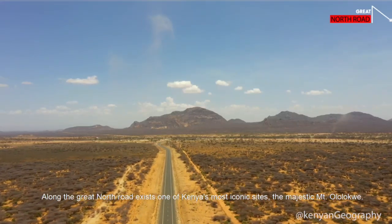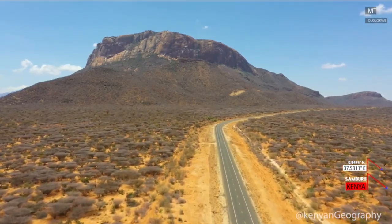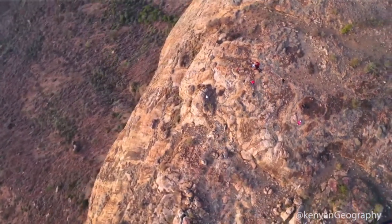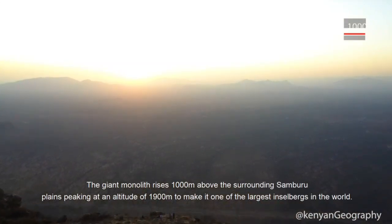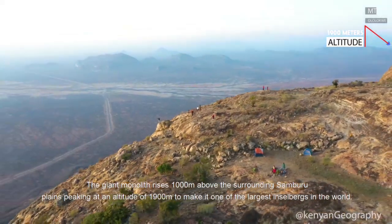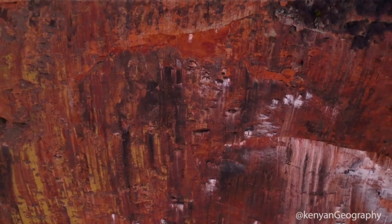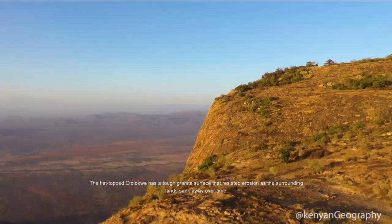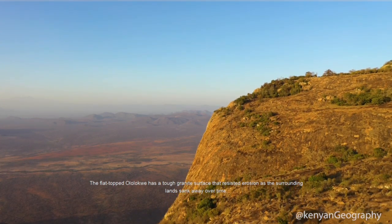Along the Great North Road exists one of Kenya's most iconic sites, the majestic Mount Olalokwe. The giant monolith rises a thousand meters above the surrounding Samburu Plains, peaking at an altitude of 1,900 meters to make it one of the largest inselbergs in the world. The flat-topped Mount Olalokwe has a tough granite surface that resisted erosion as the surrounding lands sunk away over time.